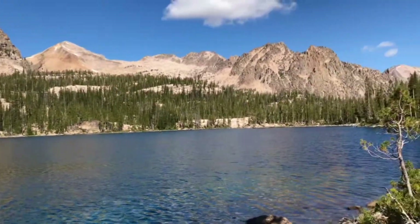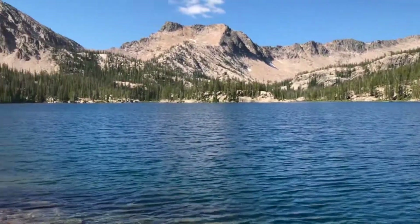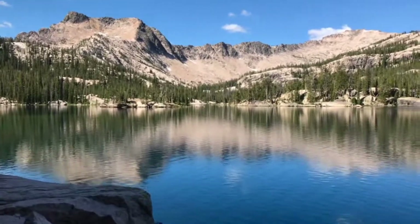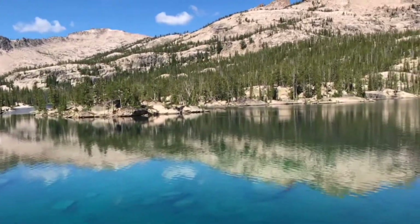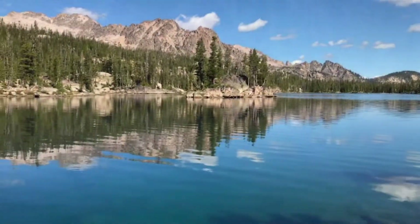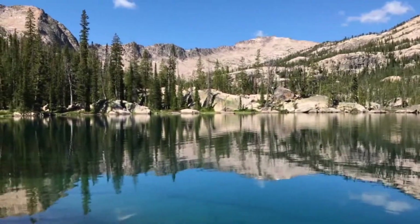It's a big lake — it goes way back over here, I didn't even realize it. It's got a great color to it. Can't beat the Sawtooth lakes. We've come up the lake a little bit and you can see there's a whole bunch of little rock islands. This is just gorgeous.